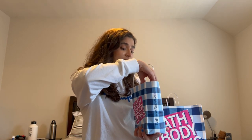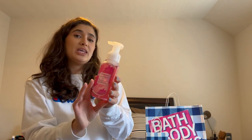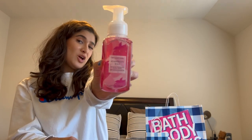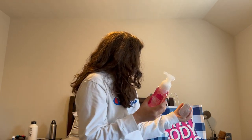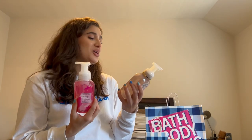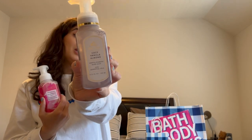First thing I got was some new hand soaps because I'm almost out. I got two for my mom and two for me, but one was out of stock. The first one is Strawberry Kiwi — the scent notes are strawberry, sweet apple, and tart kiwi.